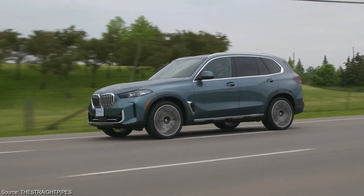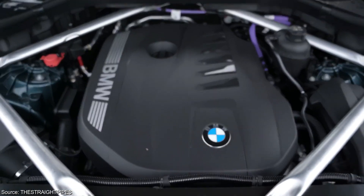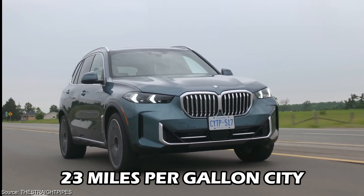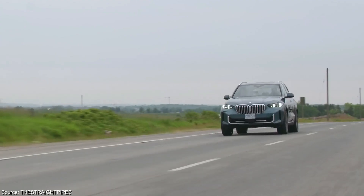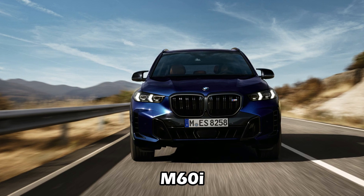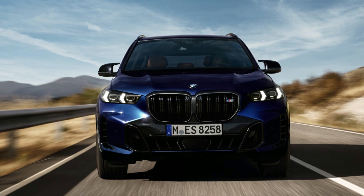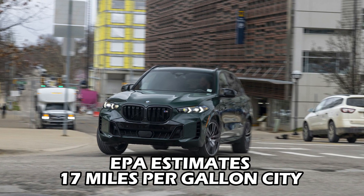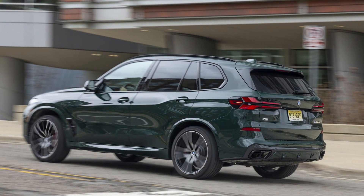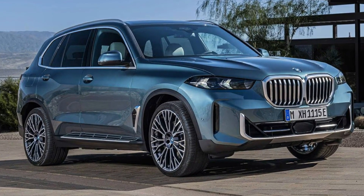For drivers who prioritize a balance of performance and efficiency, the sDrive 40i and xDrive 40i models powered by the inline-six engine might be a better fit. The EPA estimates they achieve 23 miles-per-gallon city and 27 miles-per-gallon highway, with real-world testing showing an average of 24 miles-per-gallon in combined driving conditions. The M60i's powerful V8 engine prioritizes power over fuel efficiency; the EPA estimates 17 miles-per-gallon city and 22 miles-per-gallon highway, and real-world results may be even lower for those who enjoy its full performance capabilities.